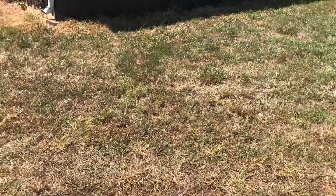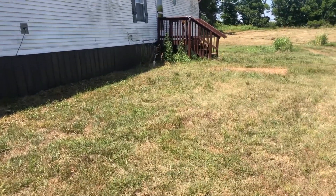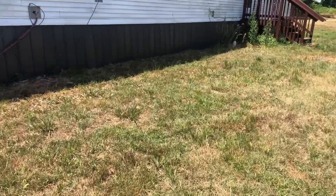Hi everybody, today I'm going to give you a little land tour and explain some of the plans I have for this place that my husband and I just bought this year. We do have a little trailer house that was already here when we bought it.